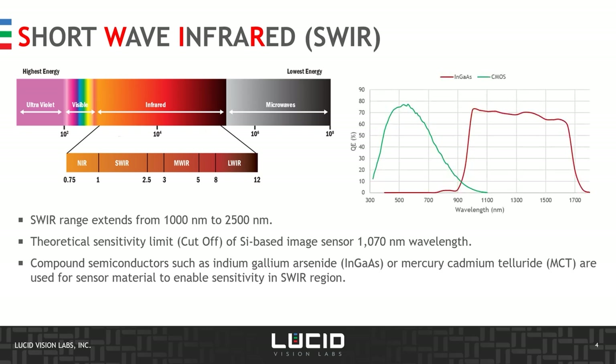Special compound semiconductors developed for SWIR include indium-gallium-arsenide (InGaAs) or mercury-cadmium-telluride (MCT). Here we see a comparison of a standard CMOS image sensor — sensitive from 300 to 900 nm — and an InGaAs sensor which starts at around 950 nm and goes all the way to 1,650–1,700 nm.